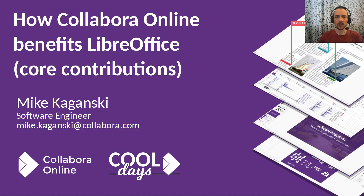Hello, I'm Mike Koganski. I'm a Software Engineer at Collabora Productivity, and my talk today is called 'How Collabora Online Benefits LibreOffice.'